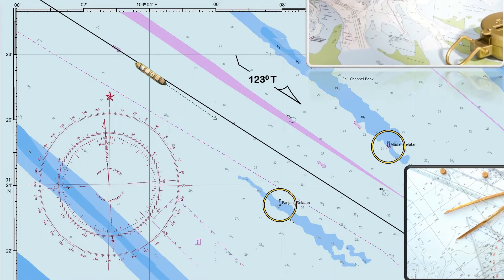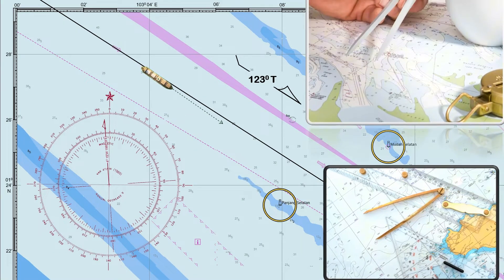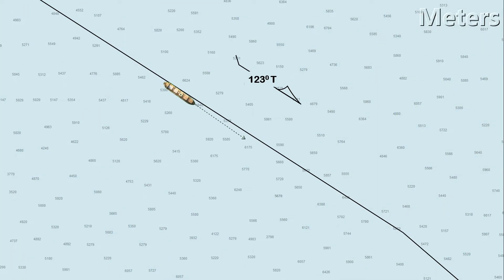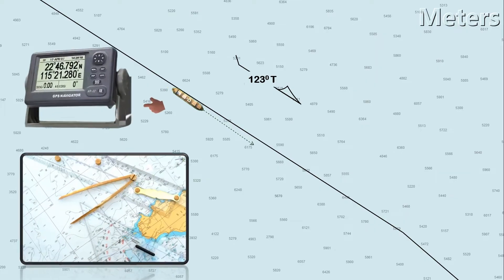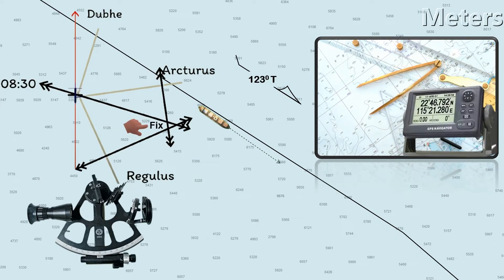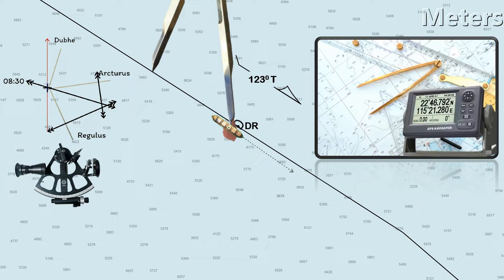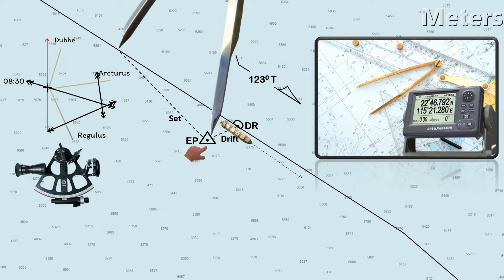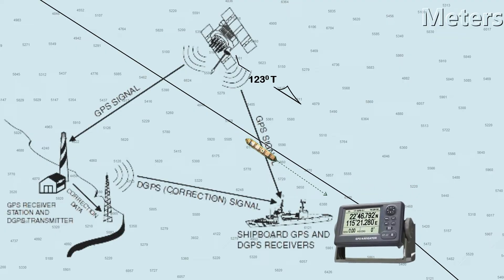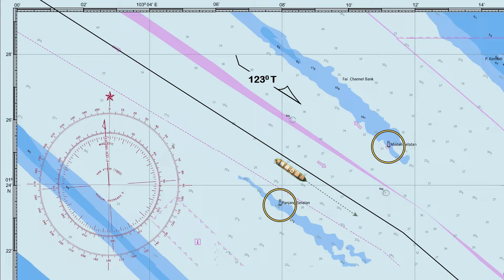Determining the ship's position at regular intervals is necessary to ensure the vessel stays on the planned track. In open water, the common method for determining the ship's position is using a GPS receiver. Alternative methods include celestial navigation, dead reckoning, and estimated position. Since GPS is subject to atmospheric and environmental interferences, it can sometimes provide inaccurate position fixes. In coastal waters, more precise and accurate position fixing techniques are used due to limited navigable water.